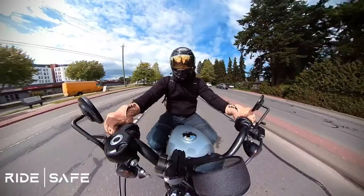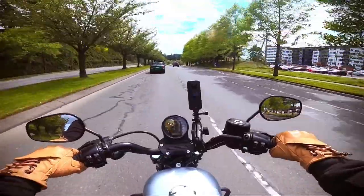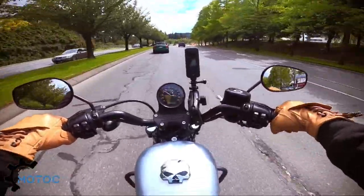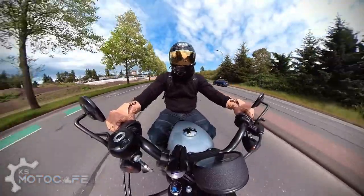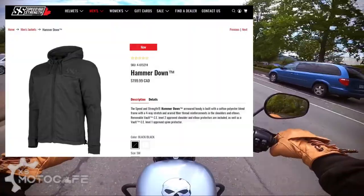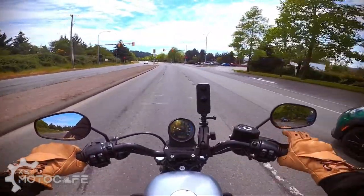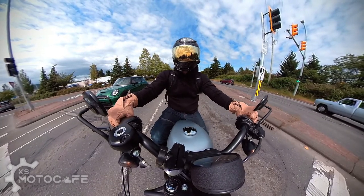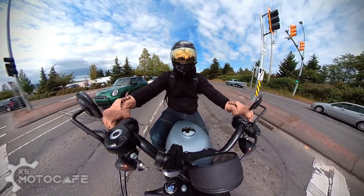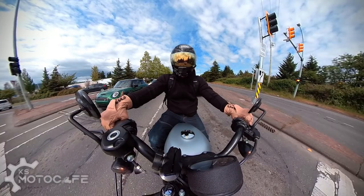Thanks for joining in, everyone. This is Chris here from KS Moto Cafe, and today I'm here to talk about my three-month owner's review of this armored hoodie called the Hammer Down from Speed and Strength Canada. Let me begin with the reason why I got this jacket — it's because I could not find an armored jacket that gives me protection on the road while also providing a lot of ventilation through the chest and arms during hot summer riding.